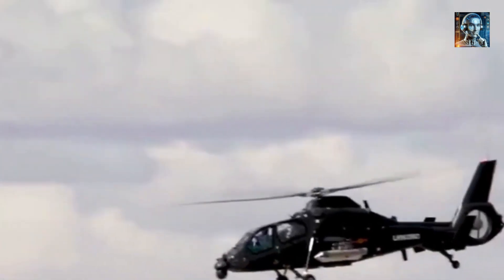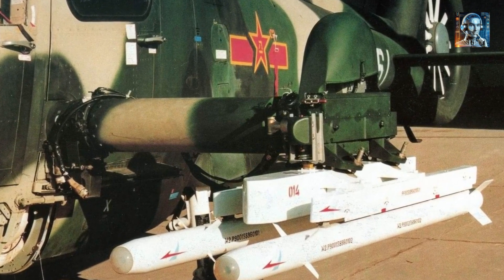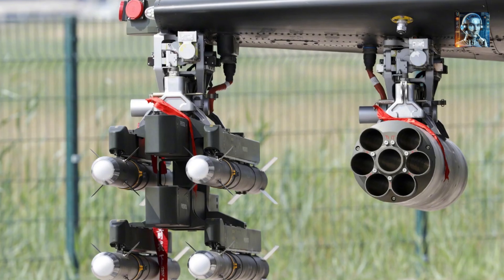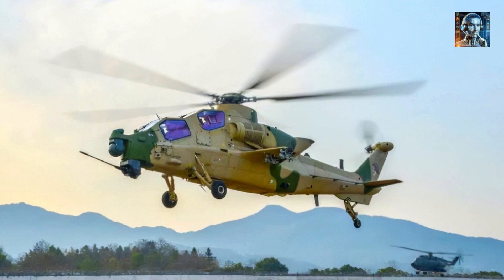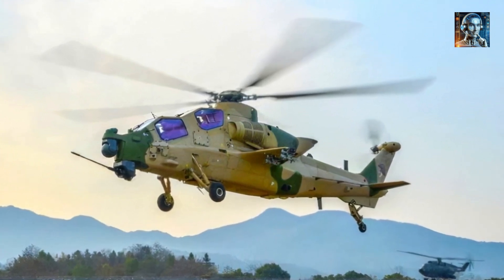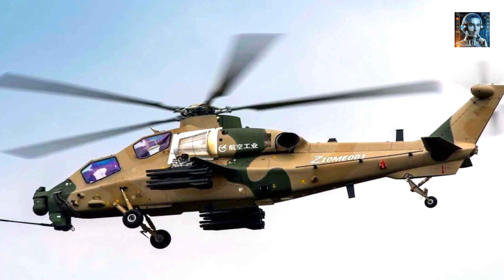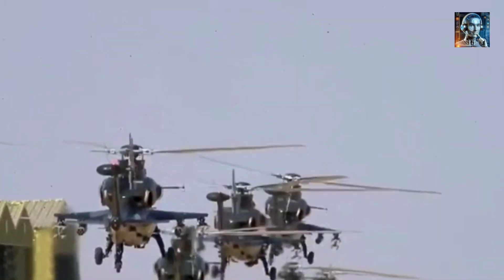The Z-10 is designed to be transported by China's Ilyushin IL-76 or Y-20 strategic airlifters, allowing rapid deployment to distant locations — a significant advantage enabling the rapid projection of force and flexibility in operational planning. The Z-10's game-changing capabilities in terms of advanced weapons systems, sensors, stealth features, and enhanced survivability make it a force to be reckoned with, providing China with a strategic advantage in modern warfare where precision, agility, and survivability are paramount.